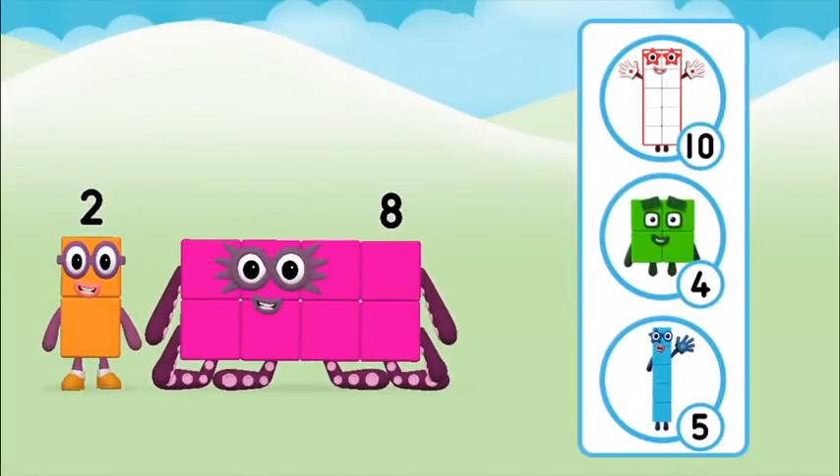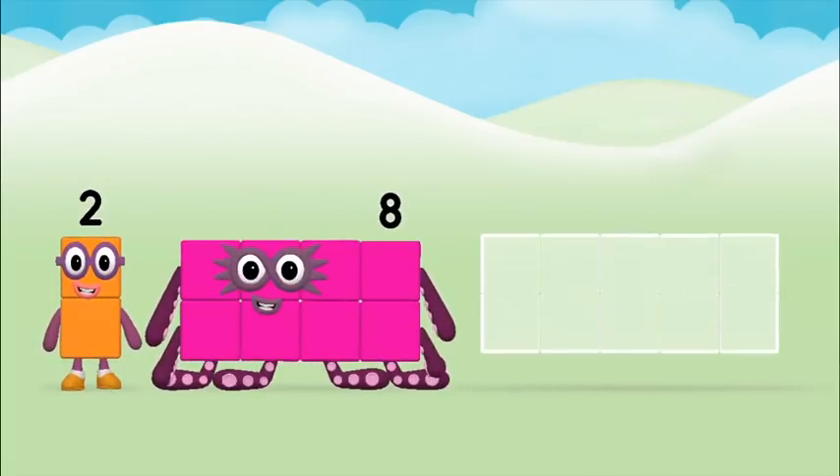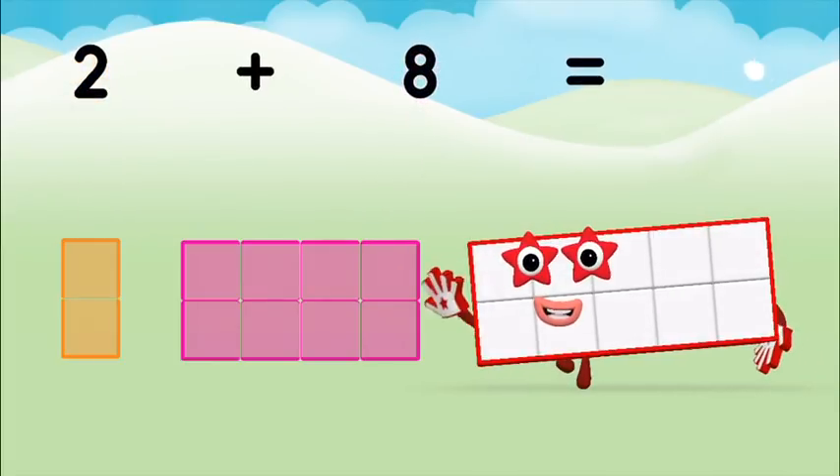Which number block do you think adding these together will equal? Great! Add the number blocks together. Eight plus two plus two equals ten.